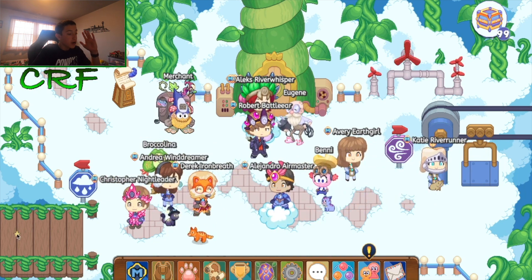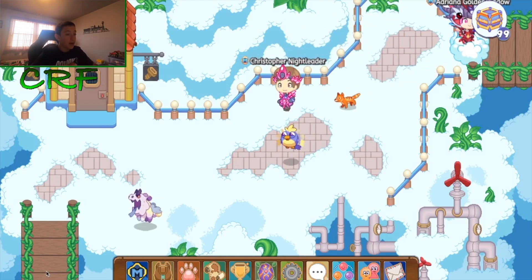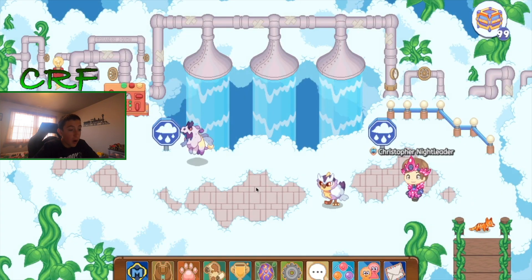Here we are in Prodigy in Skywatch. Basically what you are going to do is go this way — we are going to go to the bottom one and we are going to keep walking. By the way guys, this is going to be amazing — I've never seen this code, I just found it.